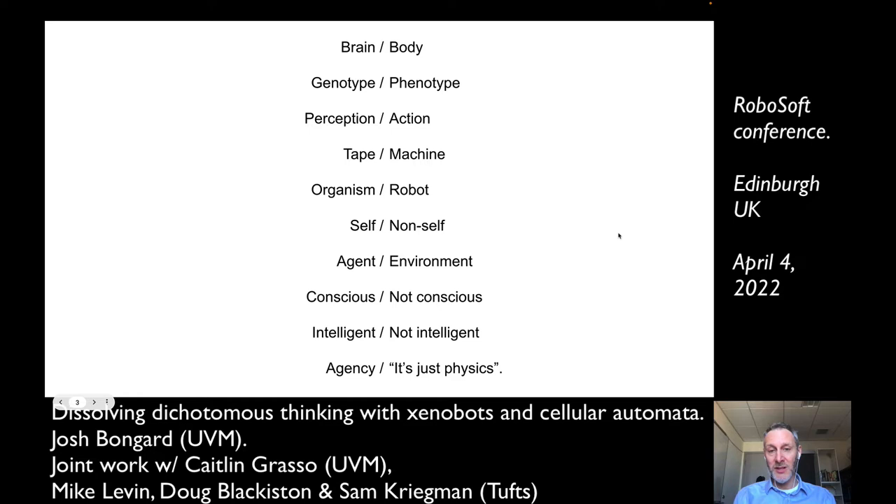Mike and I and Sam and Doug reported self-replicating xenobots just last year, and this explodes the distinction between von Neumann's or Turing's tape and the machine. You can argue that xenobots are organisms or robots or both or neither, or maybe it's not a useful exercise to argue that there's a distinction at all. Other distinctions that often derail discussions at AI and robotics conferences: that is intelligent, that isn't intelligent, that is conscious, that isn't conscious. There was a tweet storm a few weeks ago about whether GPT has even a little bit of consciousness, and whether a particular organism or machine has agency — or whether it's just physics.